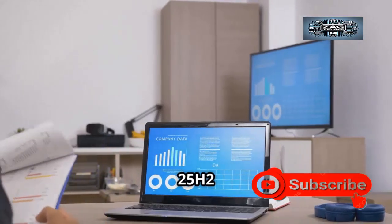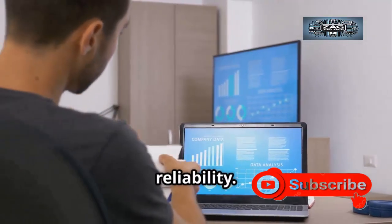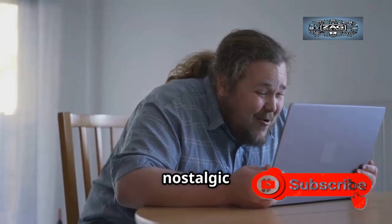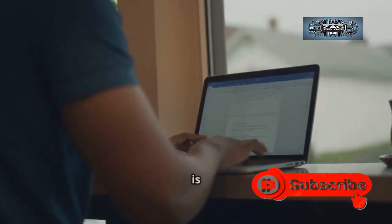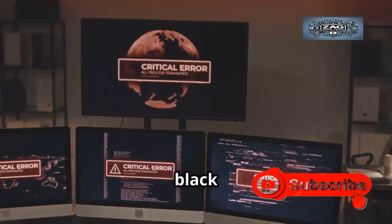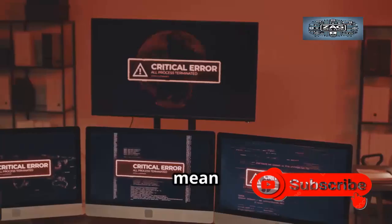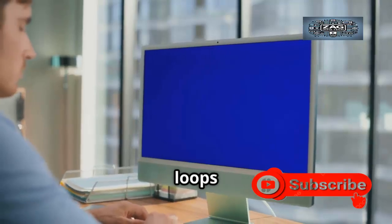This update is rolling out to both 24H2 and 25H2 devices, marking the end of an era for the blue screen. The goal is to make system failures less jarring, recovery more intuitive, and the whole experience less stressful. For those who feel nostalgic for the blue — it's understandable — but this change is about progress. The black screen of death represents a new era of calm, clarity, and control when things go wrong. It's a symbol of a more resilient Windows: less drama, more recovery.